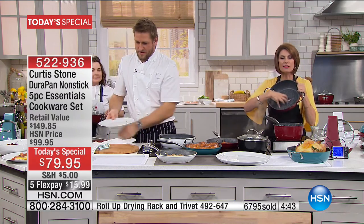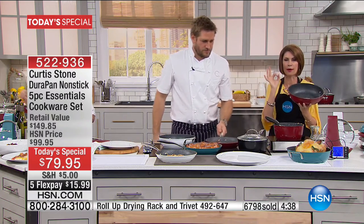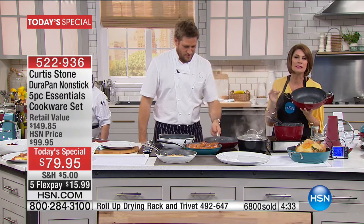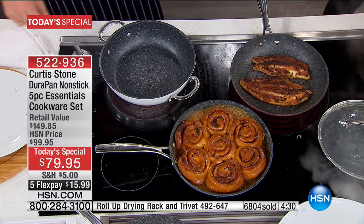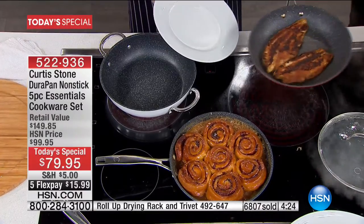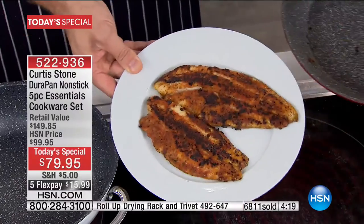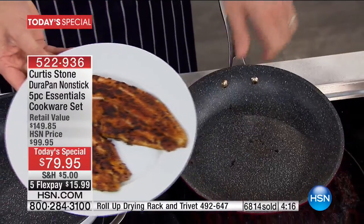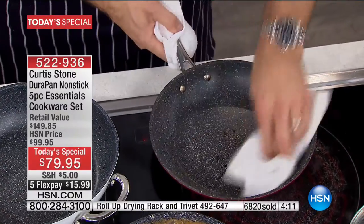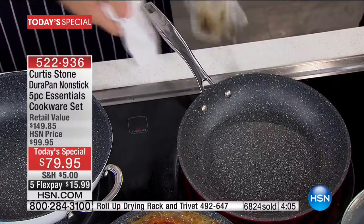Being able to use metal utensils, everything about this — the quality is why it has become our number one brand across all brands. Not just kitchen brands — across all categories. Do you know how many brands we have? Thousands and thousands. Number one brand across all categories is Curtis Stone. Look at this blackened catfish — you can see me just sort of move it around the pan. That right there, you can cook that tonight, and your pan looks like this once it's done. Grab a cloth, give it a fast wipe, and you're ready to cook again.